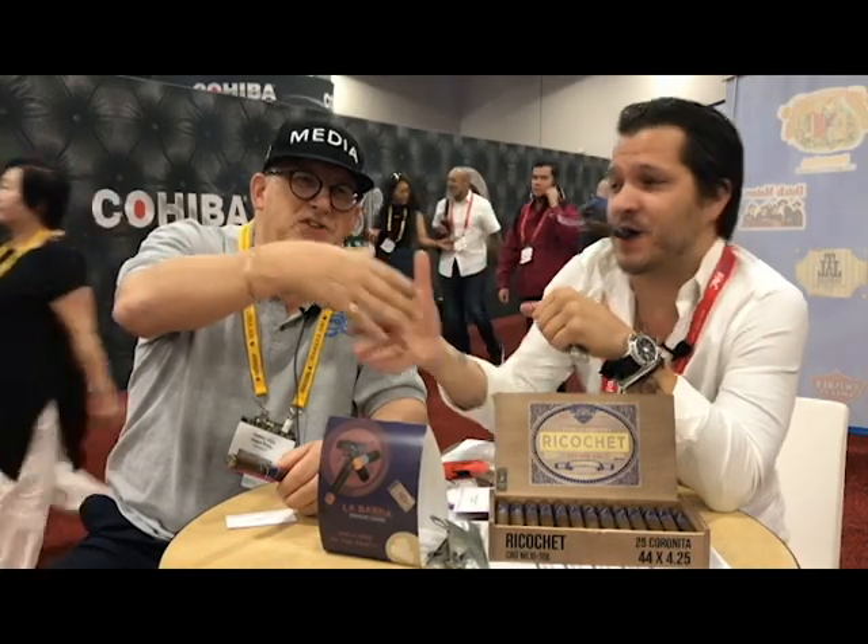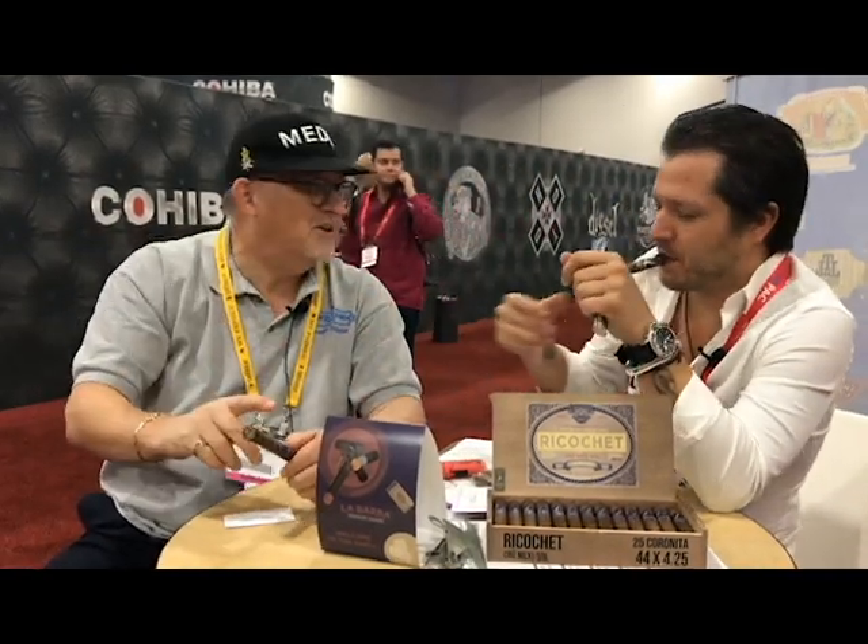Tony Bellato, La Barba Cigars — check them out. Thank you. Thanks, brother.